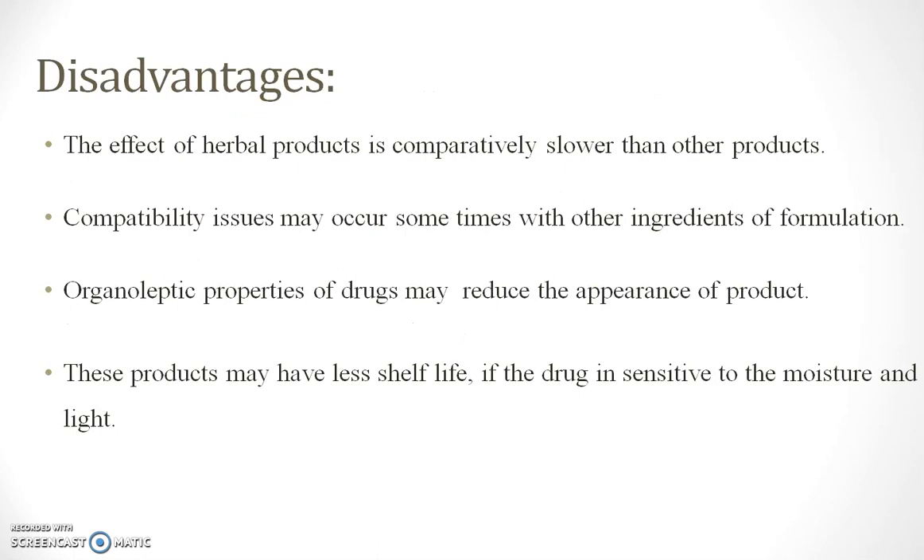The disadvantages of herbal cosmetics include that their effect is comparatively slower than other products. Compatibility issues may occur sometimes with other ingredients of the formulation. The organoleptic properties of the drug may reduce the appearance of the product, and these products may have less shelf life if the drug is sensitive to moisture.